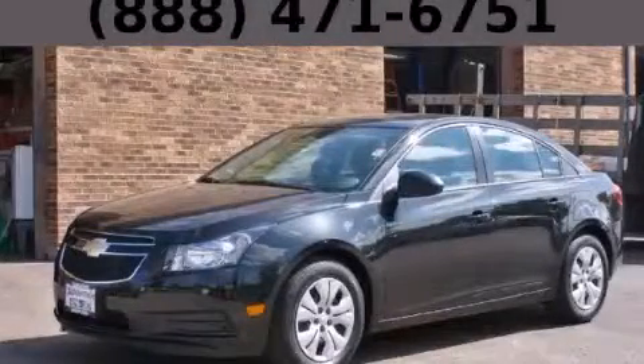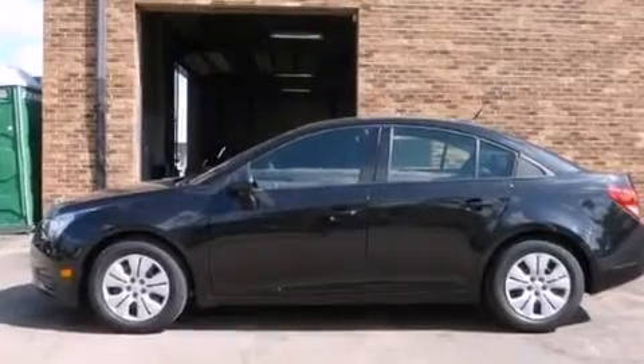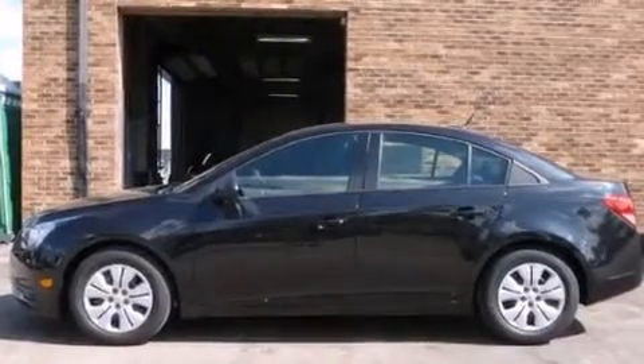This is a brand new 2014 Chevrolet Cruze. It has a 1.8-liter 4-cylinder engine and an automatic transmission.